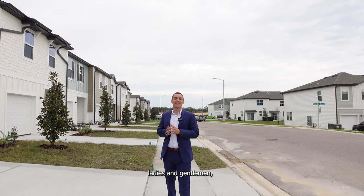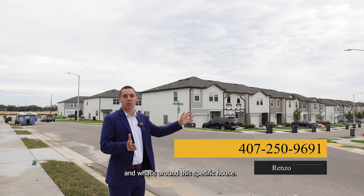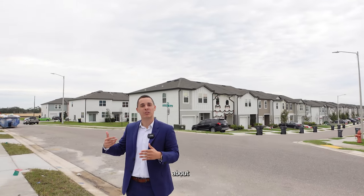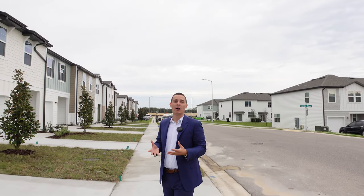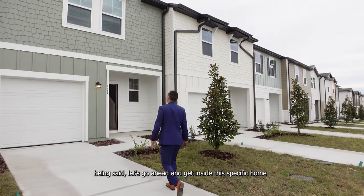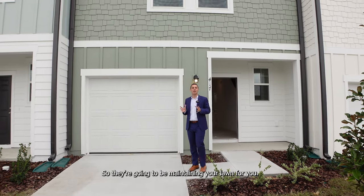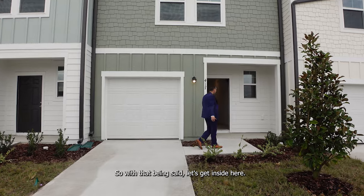Here we are in front of the property. Before we step inside, I just want you to see the neighbors and what's around this specific house. It's a street with a bunch of townhomes — each building has about six townhomes, and then a separate building about 15 to 20 feet away. End units typically cost more. This specific home has a nice exterior with light greenish paint. All the homes come with landscaping, and the landscaping is part of the HOA — they'll maintain your lawn, shrubs, and trees for you.